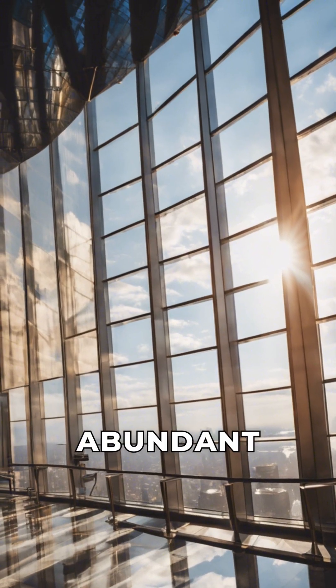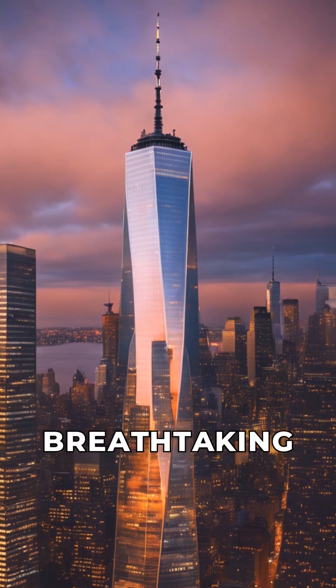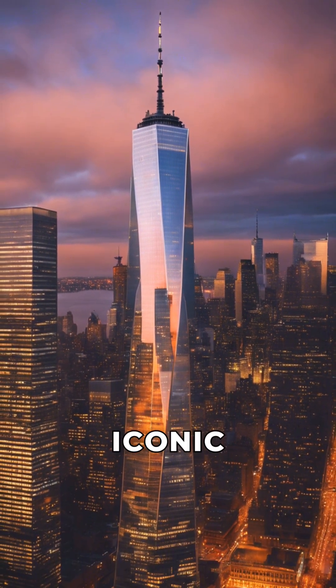Its innovative design allows for abundant natural light and breathtaking panoramic views. Its mesmerizing architecture and breathtaking height position it as a jewel in New York City's iconic skyline.